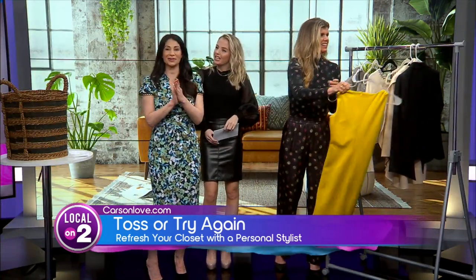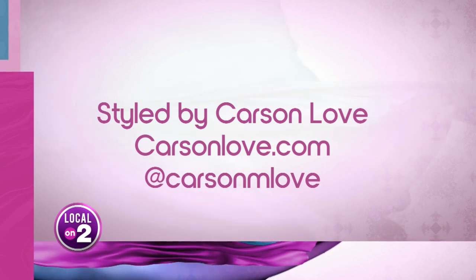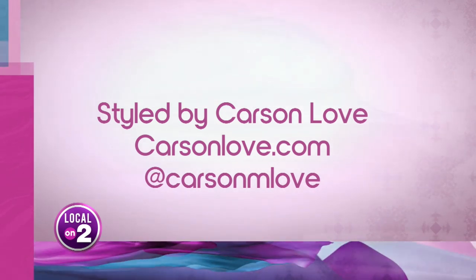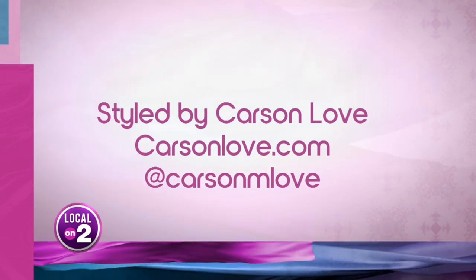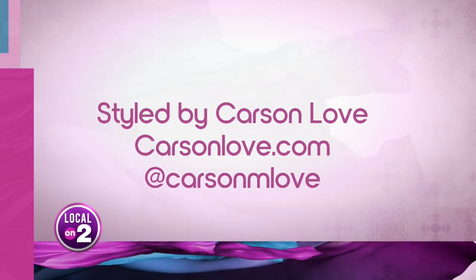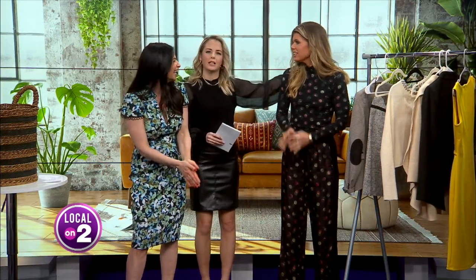Thank you so much, Carson — this was really fun. Make sure to follow Carson on her Instagram for great style articles and to follow along with her adorable foster pets at Carson M Love. And tomorrow we're going to be talking about cleaning your pantry in another segment. We are on a cleaning streak — cleansing. Let it go!